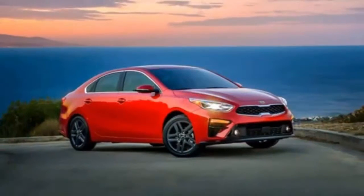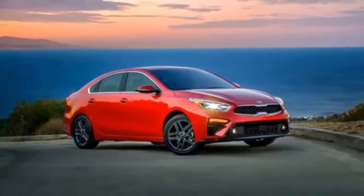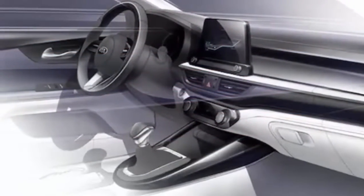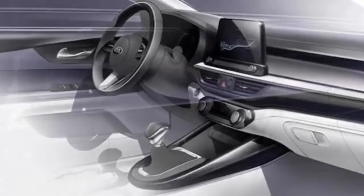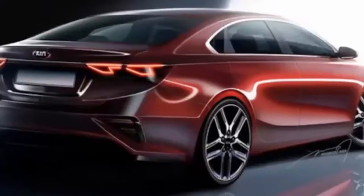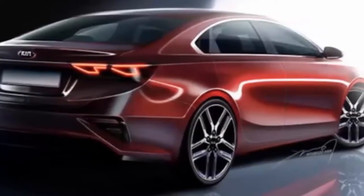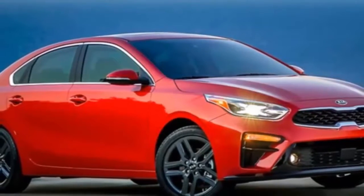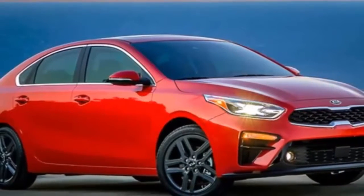The seat frames are also stronger yet lighter, and the body and side are 16% stiffer. According to Kia, the 2019 model's new electric power steering system should minimize artificial feel and friction, while the revised suspension geometry improves handling. Throttle and braking feel have also been reworked to smooth out tip-in response and achieve better stopping performance.